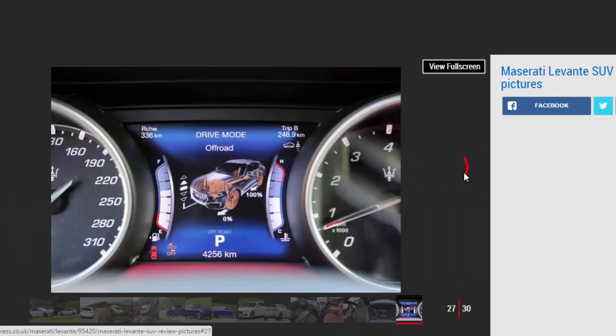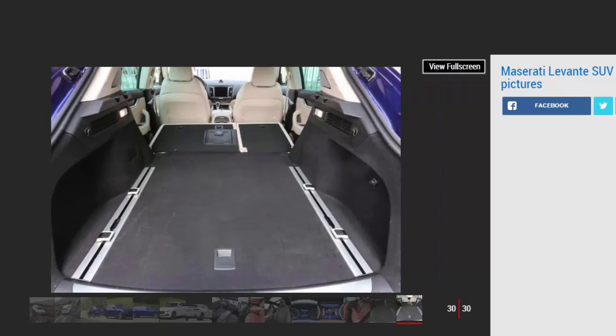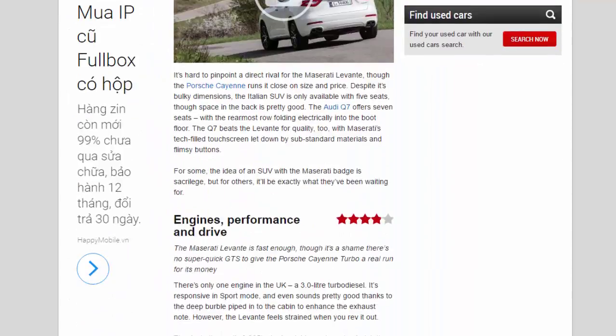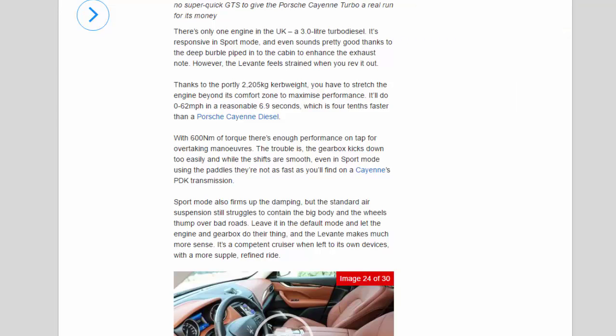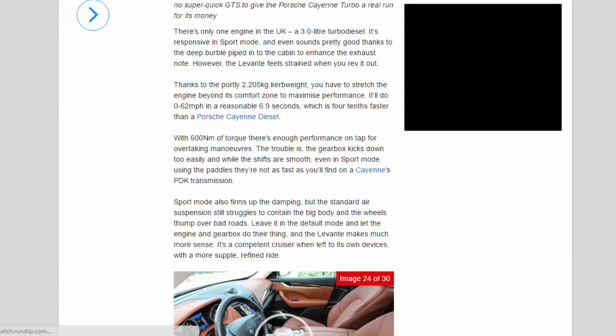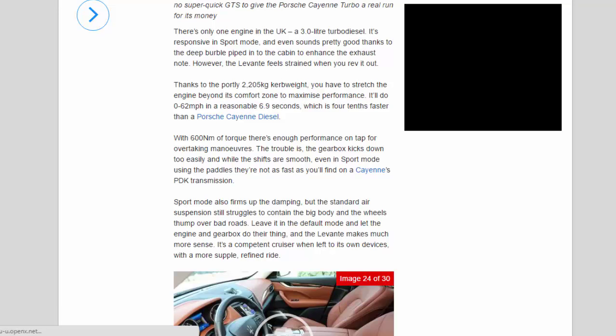Engines, performance and drive — 3.9 stars. The Maserati Levante is fast enough, though it's a shame there's no super-quick GTS to give the Porsche Cayenne Turbo a real run for its money. There's only one engine in the UK: a 3.0-litre turbo diesel. It's responsive in sport mode and even sounds pretty good, thanks to a deep burble piped into the cabin to enhance the exhaust note. However, the Levante feels strained when revved out due to its portly 2,205 kg kerb weight. It'll do 0–62 mph in a reasonable 6.9 seconds — 0.4 seconds faster than a Porsche Cayenne diesel — and with 600 Nm of torque there's enough performance for overtaking.